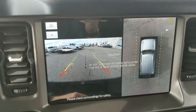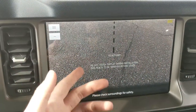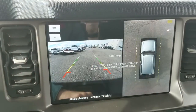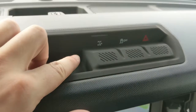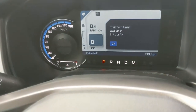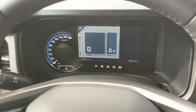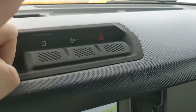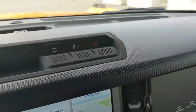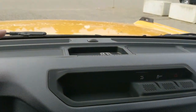Shifting into reverse, you have a backup camera with a full 360-degree view so you can see all around your SUV. There's also a dynamic hitch assist so you can zoom in and have an easier time hooking up a trailer. Above that you have trail turn assist — if you're on a tight turn, this will help you maneuver. You also have your traction control shut-off and hazard controls.